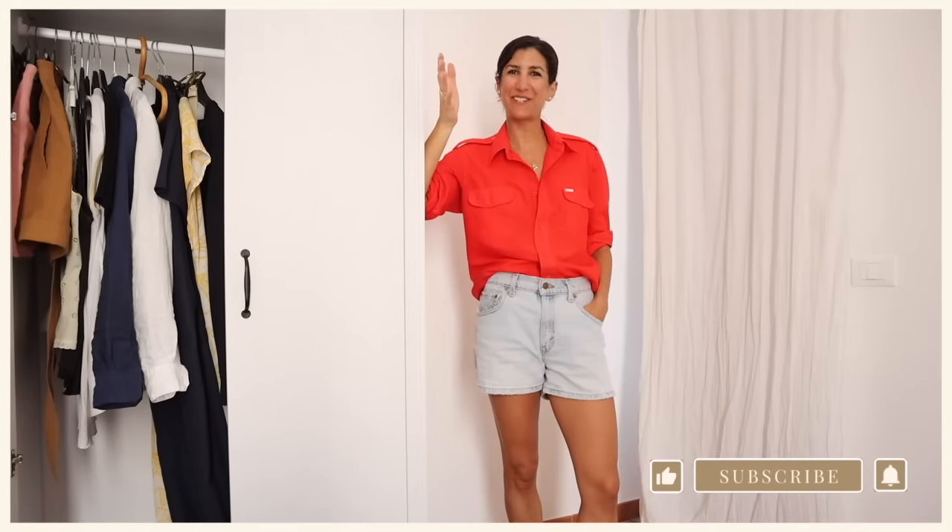Welcome back. I don't know if I'm saying that to me or you, but I missed you. Thank you for your patience while I was taking some time off.